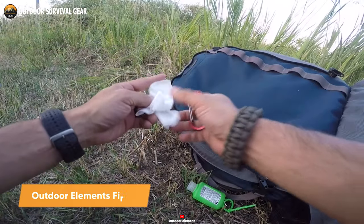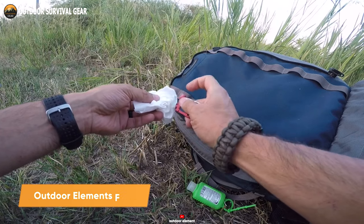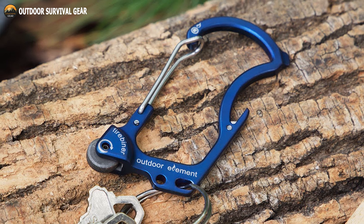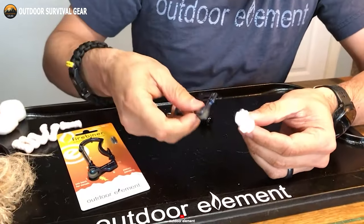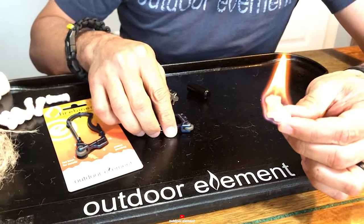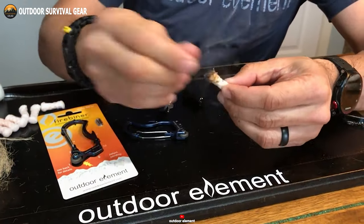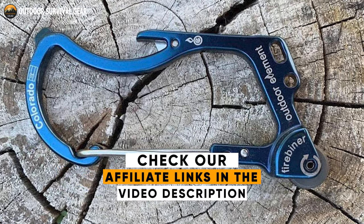Let's start today's list with a compact and innovative tool: the Outdoor Elements Fire Biner. Combining functionality and durability, the Fire Biner is more than just a regular carabiner. It features Everspark technology — a spark wheel that helps you easily start a fire. Made of durable stainless steel with a 100-pound capacity, the Fire Biner is coated with a tough and long-lasting titanium coating.